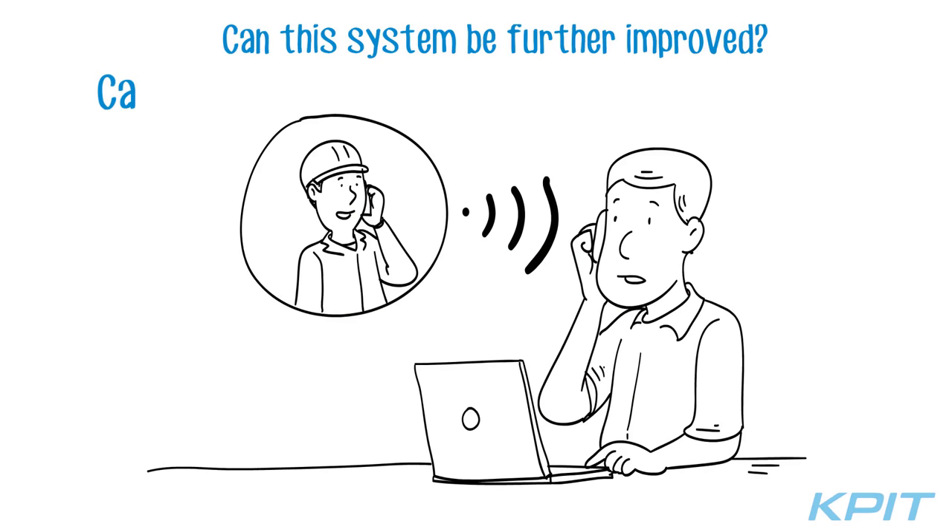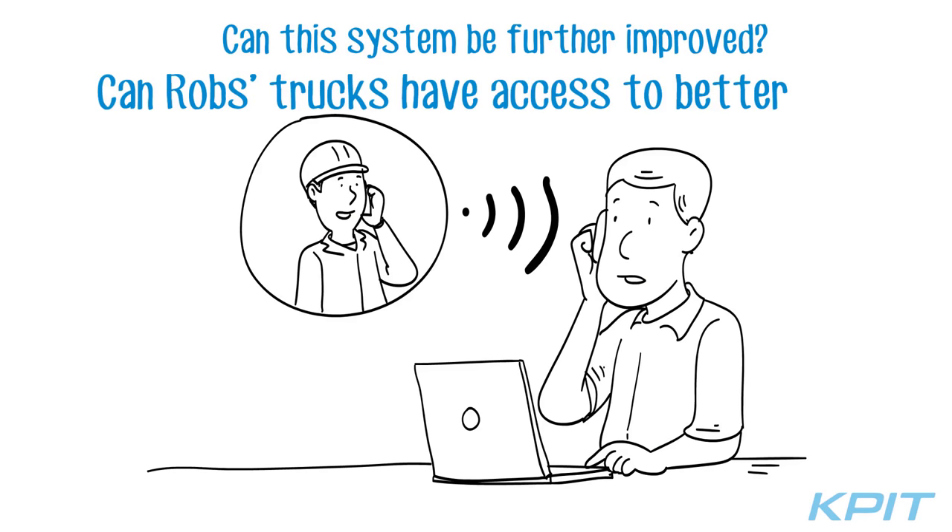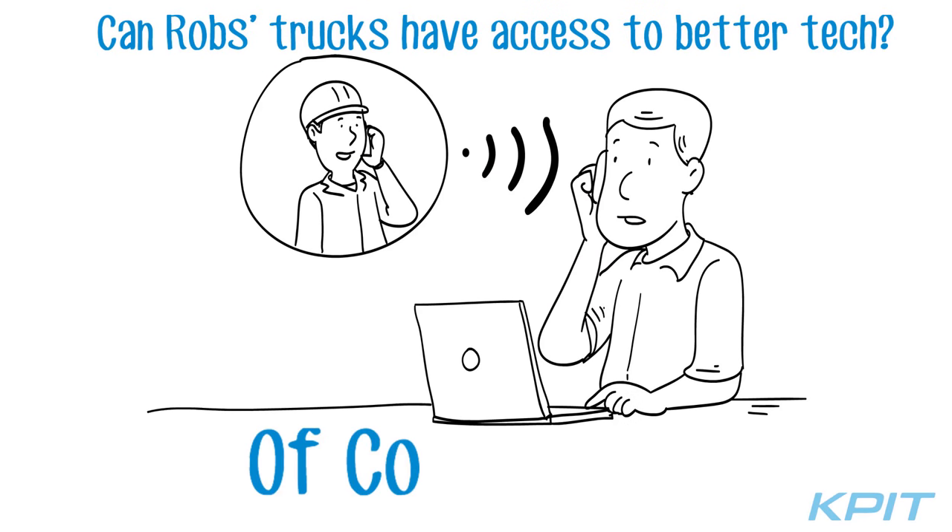Can this system be further improved? Can Rob's trucks have access to better tech? Of course, yes.